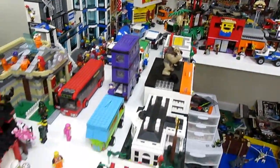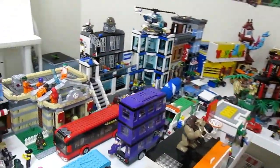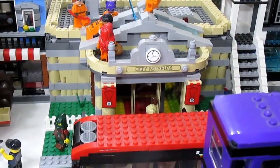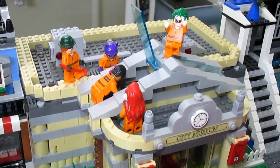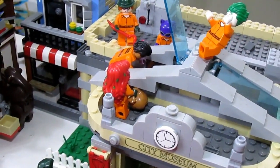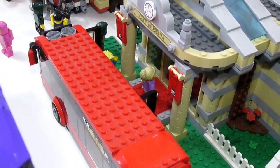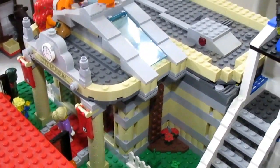That brings us to the main street of the city, with lots of important buildings and tourist attractions. The biggest tourist attraction is this museum — a MOC of mine based on the Lego City museum set from 2013, which I expanded. Unfortunately right now the museum is being broken into by the villains of Gotham City. Poison Ivy already has a bag of money, and they're doing it in broad daylight while the museum is open, with a bus letting off minifigures right outside.